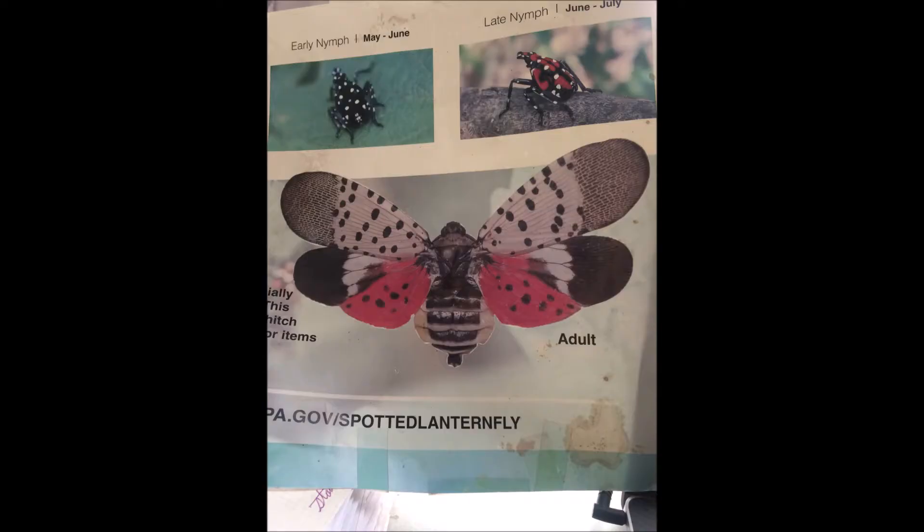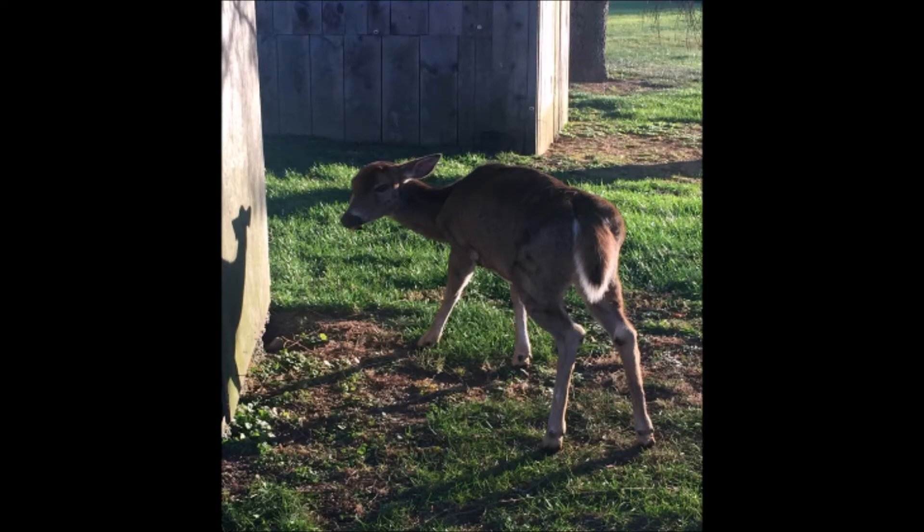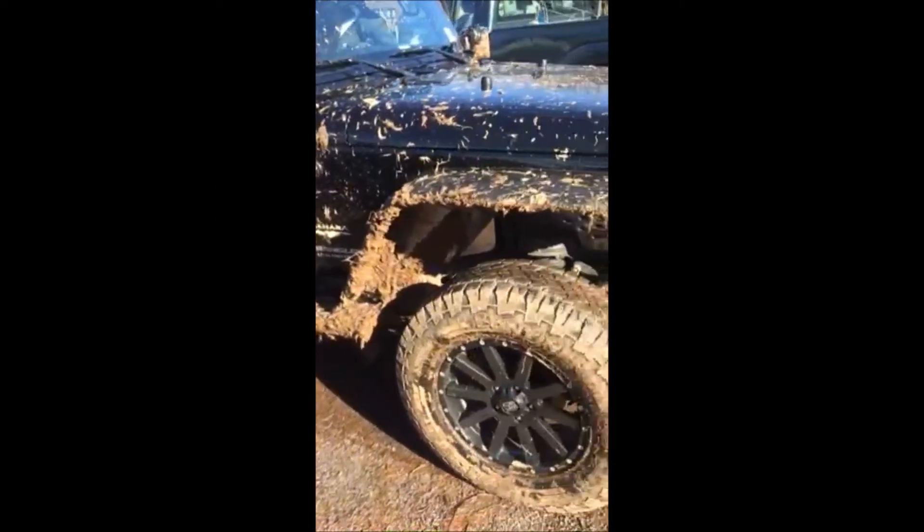We are also in an area that has a spotted lanternfly, so you have to make sure your vehicle doesn't leave with a spotted lanternfly. And if you see a deer that looks like this, don't harvest it — it may have chronic wasting disease.